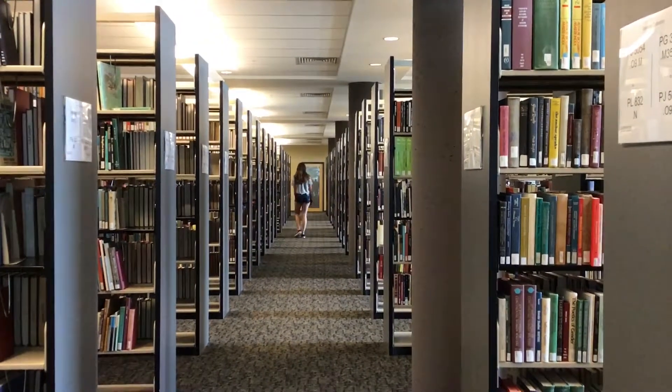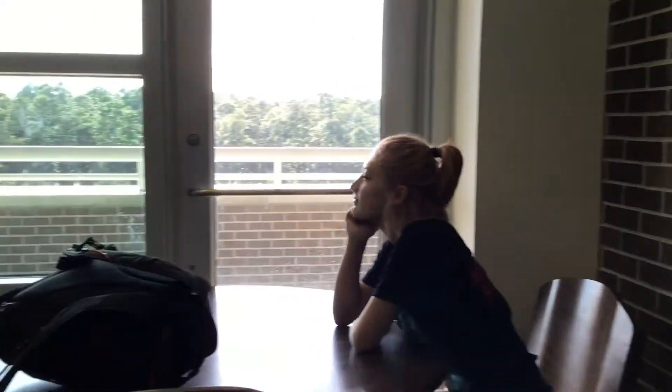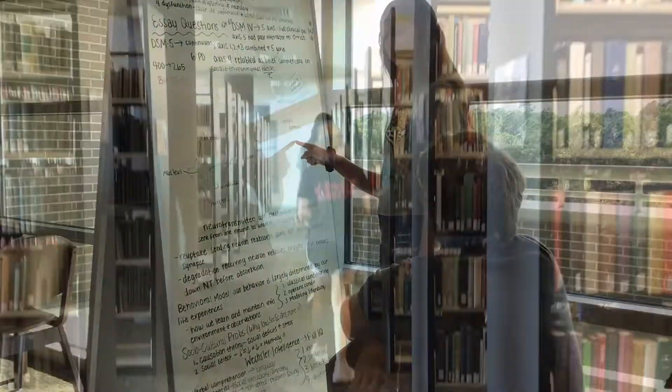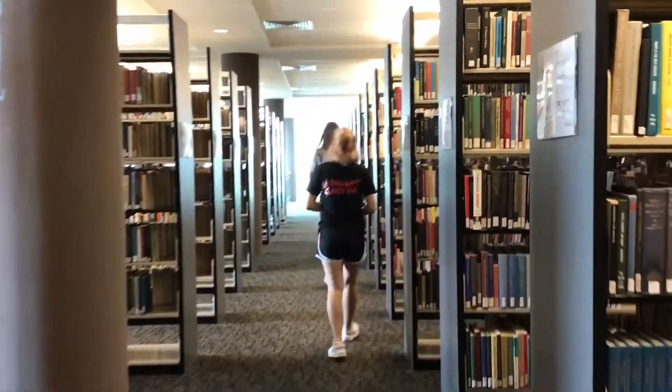Look, it's a wild student looking for books, sweetheart. Look at these students studying right there. That's some good homework doing right there. To continue our tour, we're going to journey off to the third floor of the library.